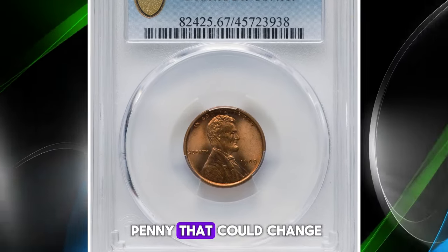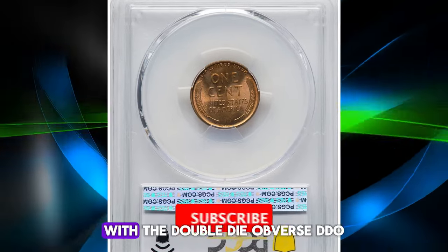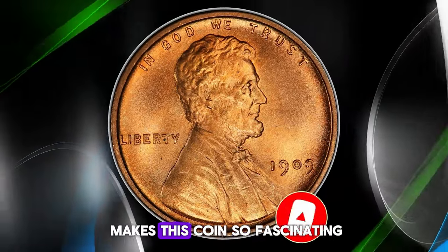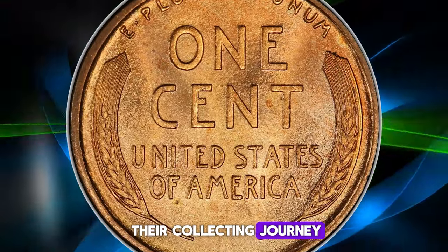Ever stumbled upon a penny that could change your life? Meet the 1909 VDB Lincoln Cent with the Double Die Obverse, DDO, a true gem in the numismatic world. Let's dive into what makes this coin so fascinating and valuable, especially for those just starting their collecting journey.